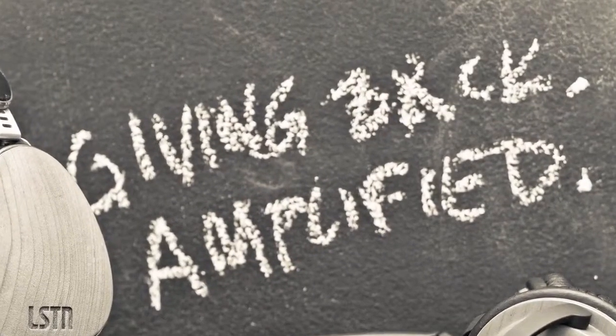We have nylon wrapped cables with inline microphones and gold plated plugs. We wanted to make sure that we had a giving component, so we created our Giving Back Amplified program.